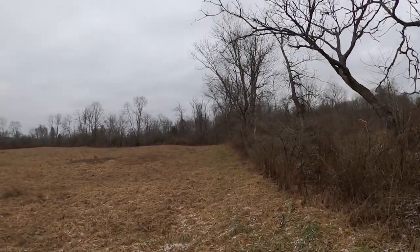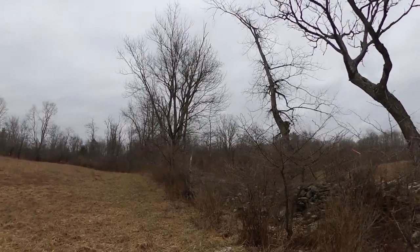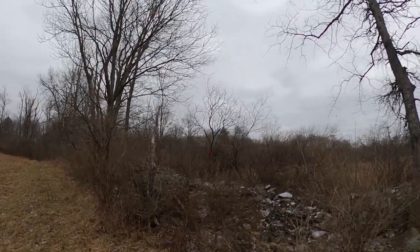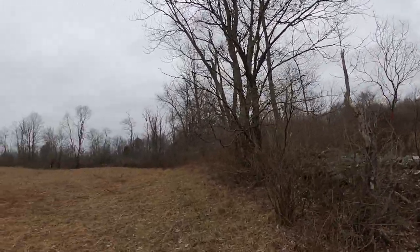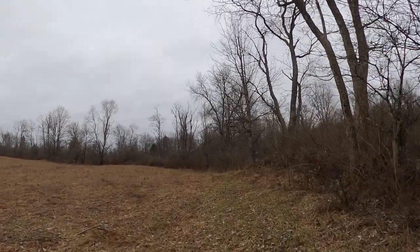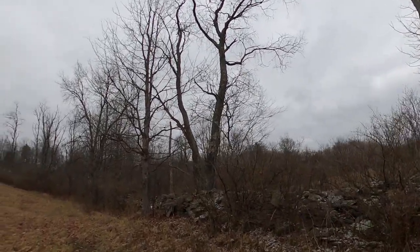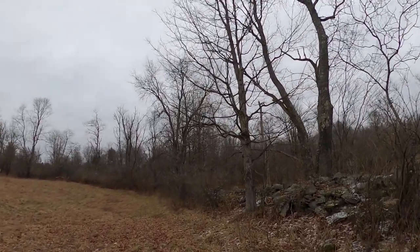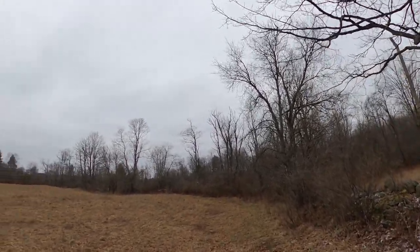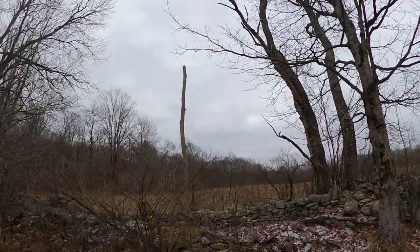The surveyor is the person that comes to assess your land — well, actually the assessor is the person who comes to assess your land, to see what it's worth, what's on it, and where the property lines are.